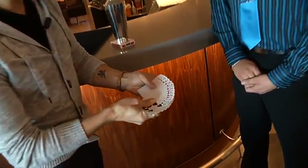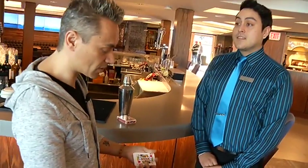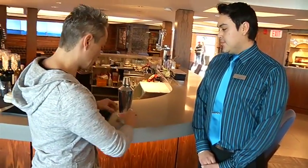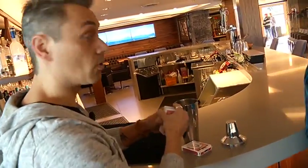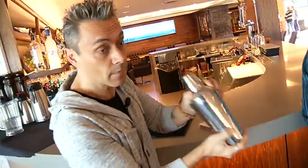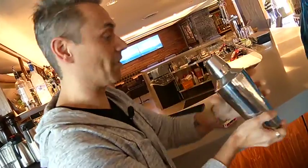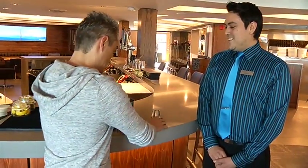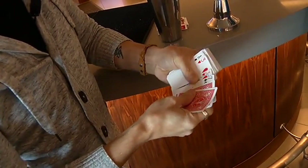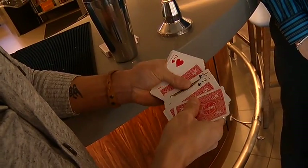Some of the cards are face up, some are face down. Look at this mess — that's a bit of a shuffle. Now what I'm going to do is try to un-shuffle them right in here. A card cocktail. Before I start, name a card — any card.